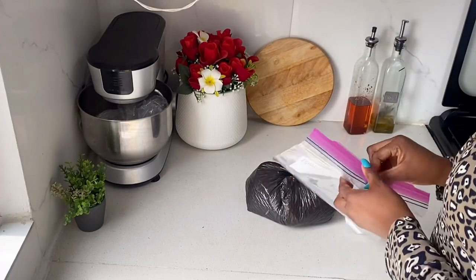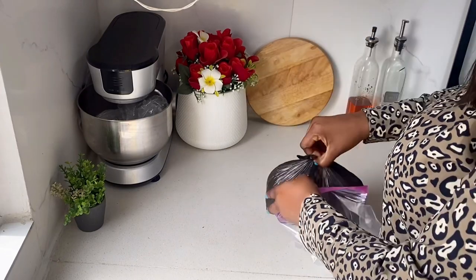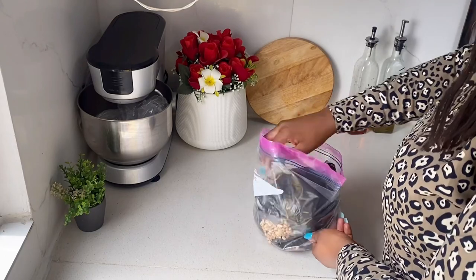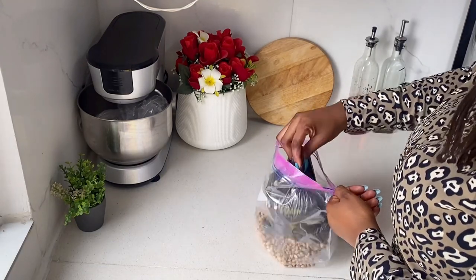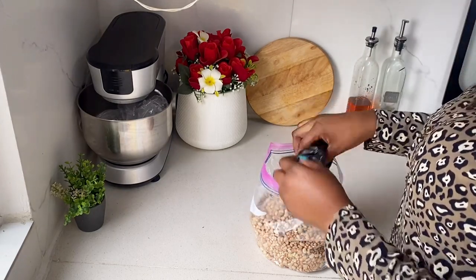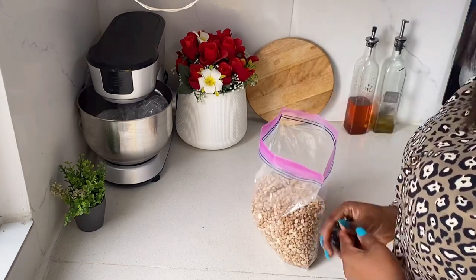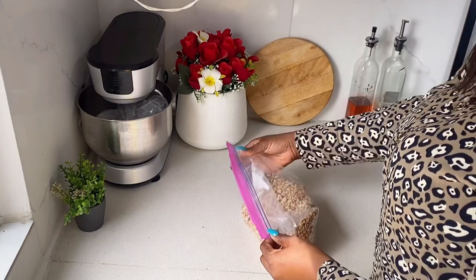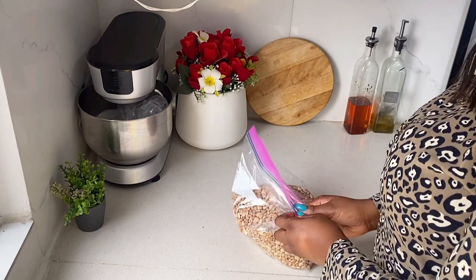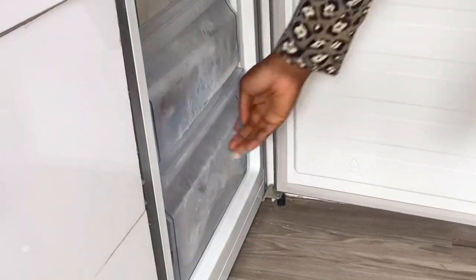We are a family of two, and one thing I do not like to buy a lot of is beans — we don't eat it that often, and also because I don't have a chest freezer to store things. I like to store my beans in the freezer that way there are no weevils. Another method is to add dried pepper, but this method always works for me — I just put the beans in a ziploc bag, take out the air, and throw it in the freezer. It lasts without any weevil.